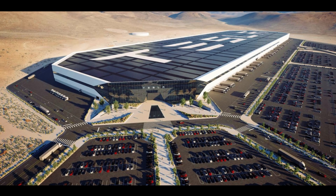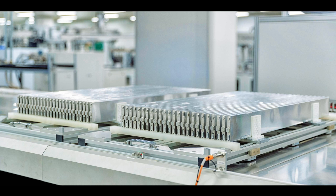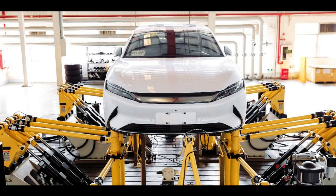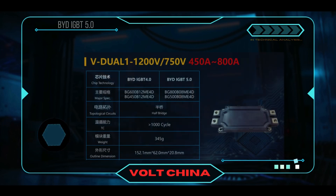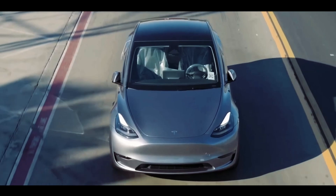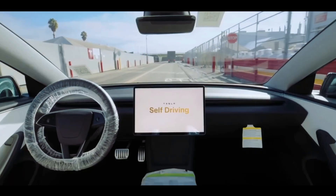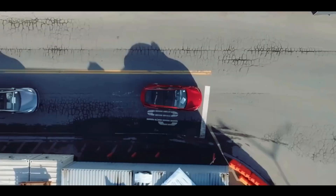While Tesla is still fine-tuning the 4680 production line at its Texas factory, BYD's sixth generation blade battery has already rolled off the production line, with costs slashed to an astonishing $87 per kilowatt hour — 37% cheaper than Tesla. BYD's self-developed IGBT 5.0 chip improves the efficiency of the electric control system to 98%. In contrast, Tesla's autonomous driving still uses NVIDIA solutions — it's like BYD is using the latest super brain while Tesla relies on an older one.